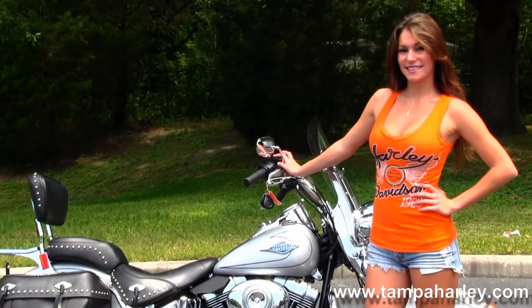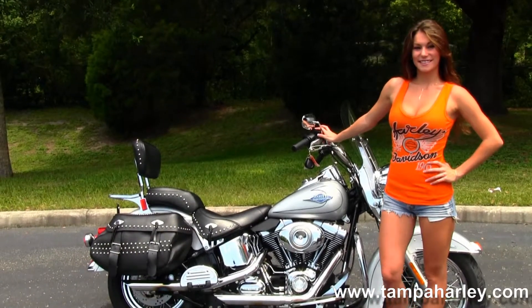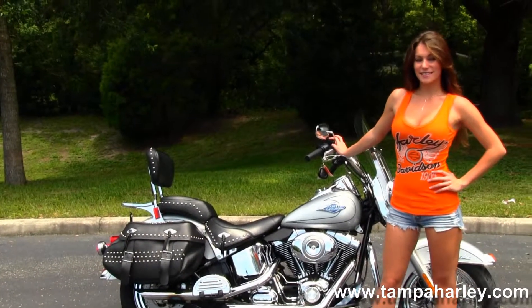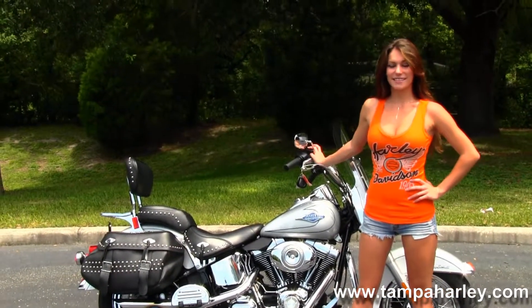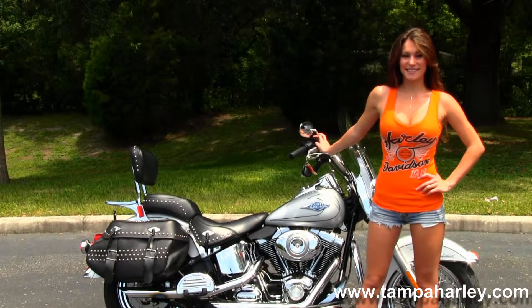We ship used bikes anywhere in the world, so for more information on this bike, click on the link below. And to view the rest of our first rated inventory, visit us at TampaHarley.com — we're always open 24-7, and remember to have one awesome, super, kick-ass Harley day.